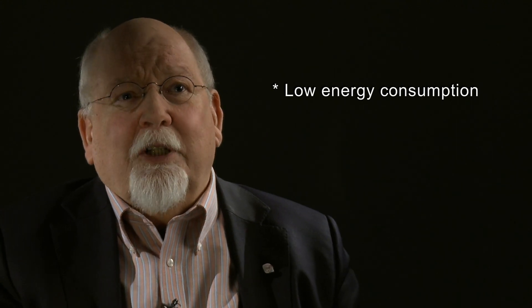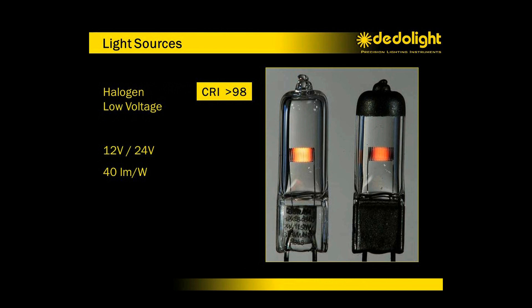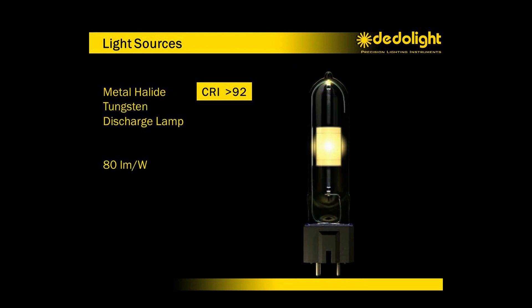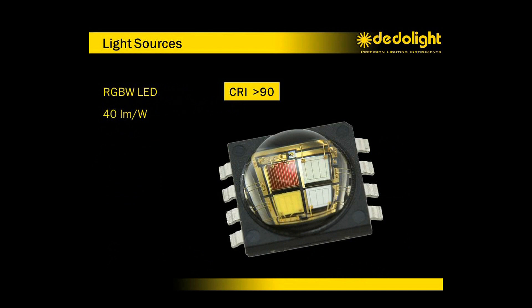We expect low energy consumption — again, that is true to some extent. Most halfway usable LED light sources today provide 60 lumen per watt. The traditional low voltage dedolight halogen lamps were already giving us up to 40 lumen per watt. Metal halide lamps — usually daylight lamps — give us 80 lumen per watt, the same as the unique dedolight tungsten metal halide lamp, also 80 lumen per watt. Professional fluorescent lamps give 80 lumen per watt. Decent LEDs give about 60 lumen per watt, and if you want closer to perfect color rendition, the trade-off is lower efficiency — down to 40 lumen per watt or even lower.